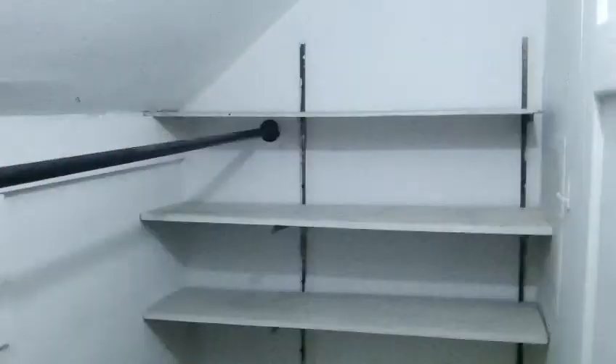The first bedroom to the right has vaulted ceilings. Nice little window for extra natural light along with the wall light. And a very large walk-in closet with some built-in shelving — very convenient.